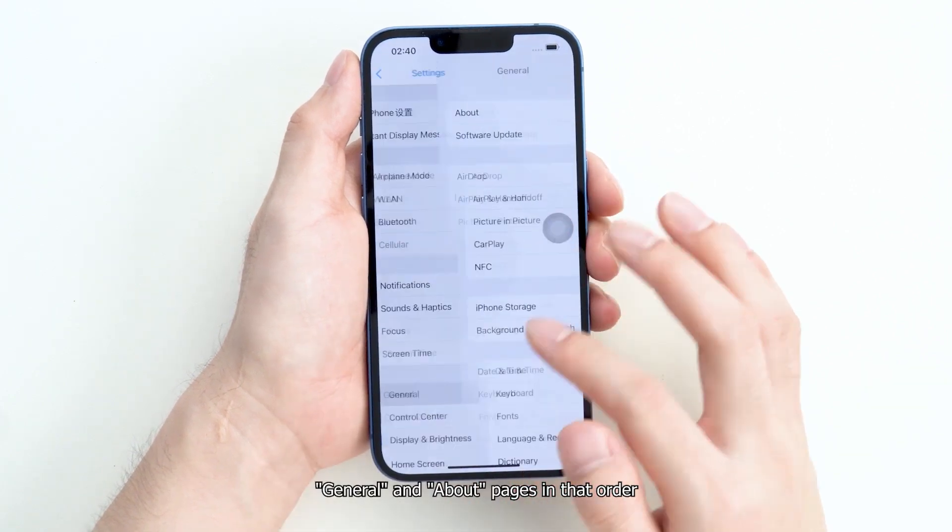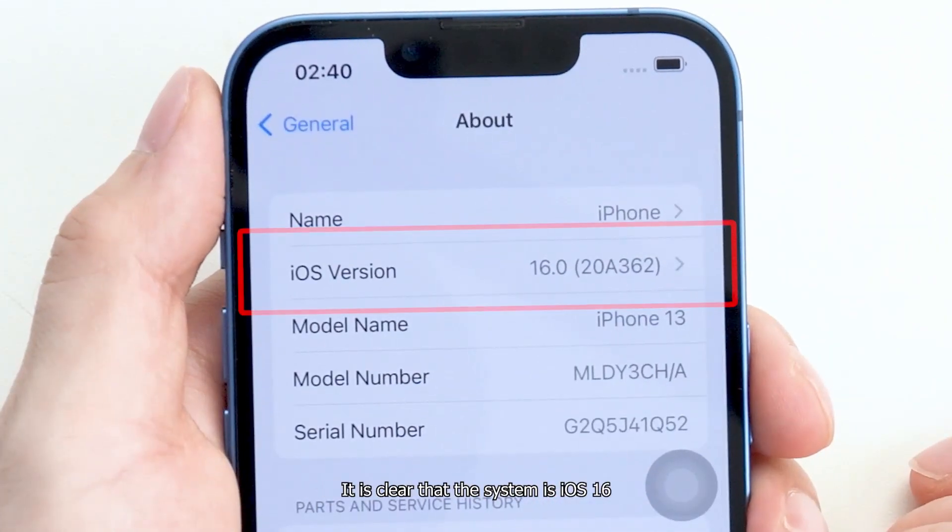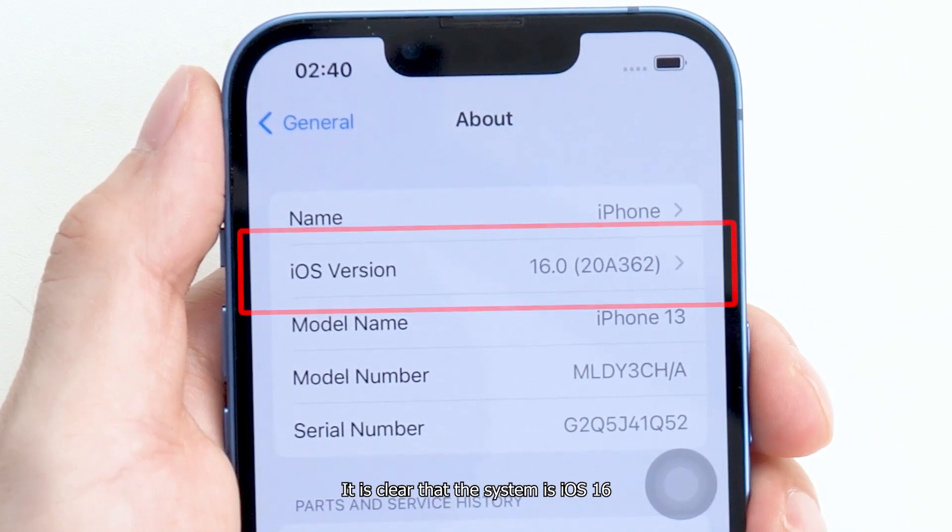Go to the Settings, General, and About pages in that order. It is clear that the system is iOS 16.